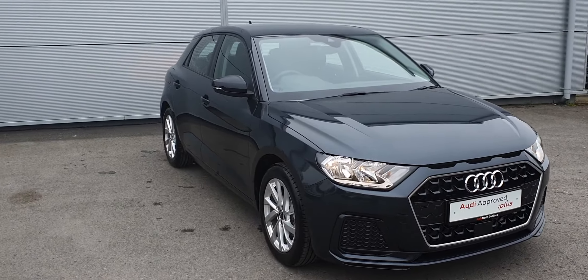Six speed manual, touch screen interface, parking sensors, climate control, stop-start, and USB charging points.